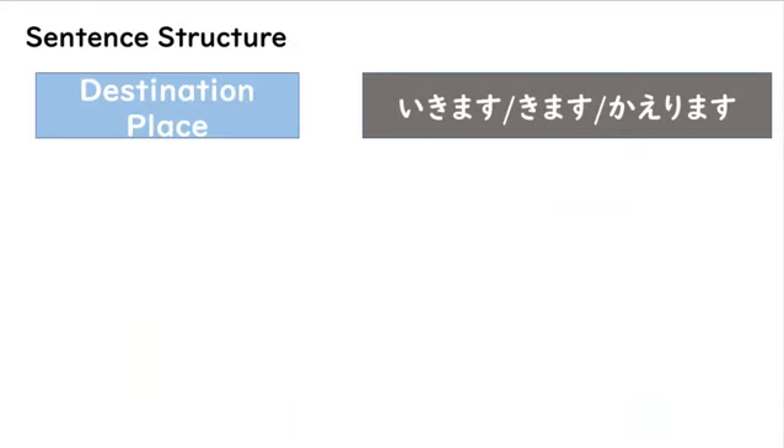First, we need to learn about the sentence structure — how do we use these verbs? You begin with a destination or a place, then you put the particle ni or e, and then lastly you will have your verb: ikimasu, kimasu, or kaerimasu. Since it ends in masu, it has to be at the end of the sentence.